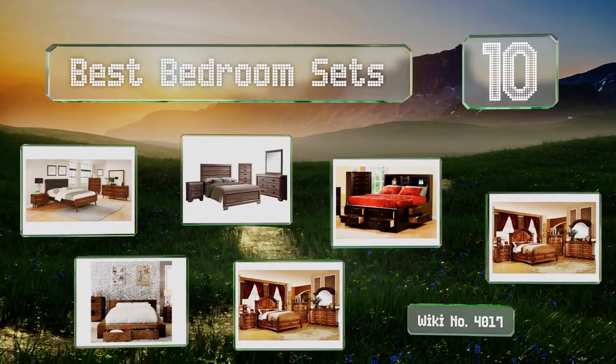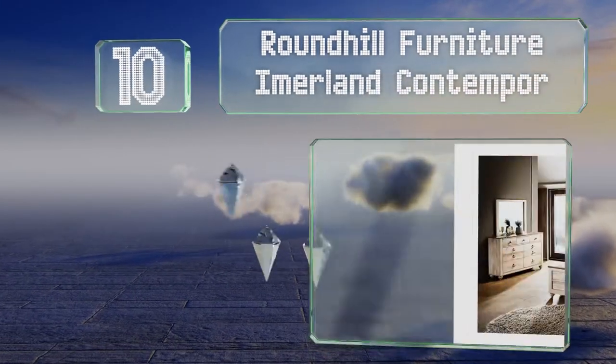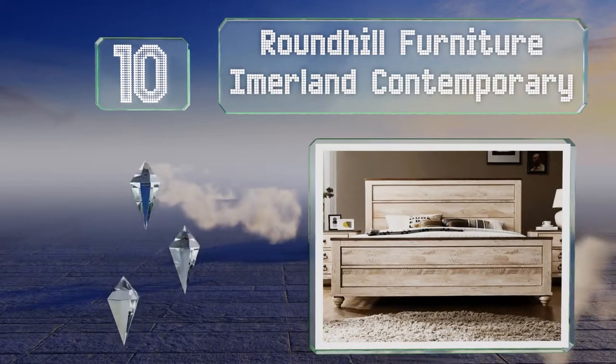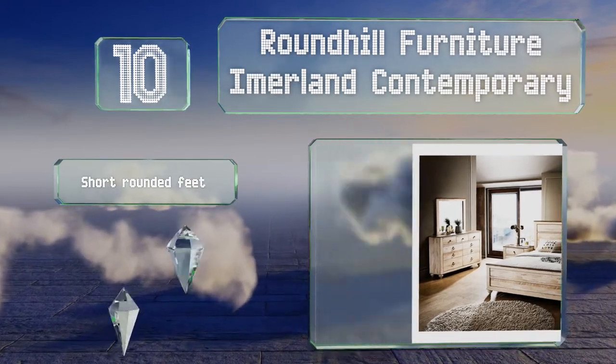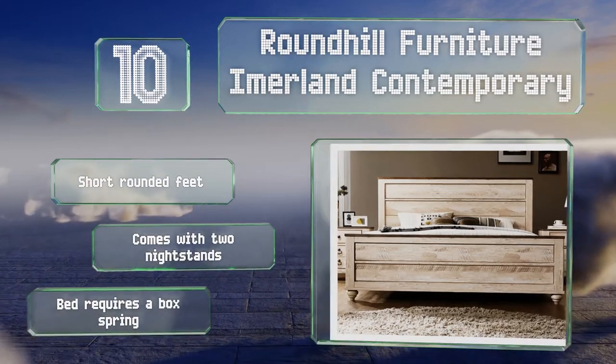Starting off our list at number 10, the whitewashed finish of the Roundtaile Furniture Imalad Contemporary will look good with a variety of decorating styles. Its dovetail construction ensures durability and the top drawers are conveniently felt-lined to protect valuables from damage. It comes with short rounded feet and two nightstands. Note that the bed will require a box spring.